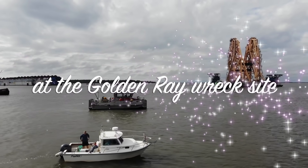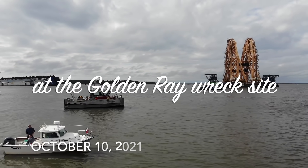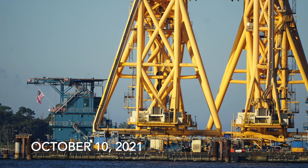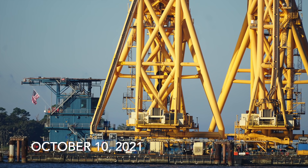It is October the 10th, 2021. I'm Andy, and this is the Menorcan Mullet Report today. We did swing by today down at the south end of St. Simons, and we got a few shots here.